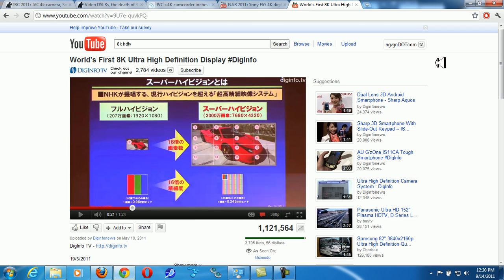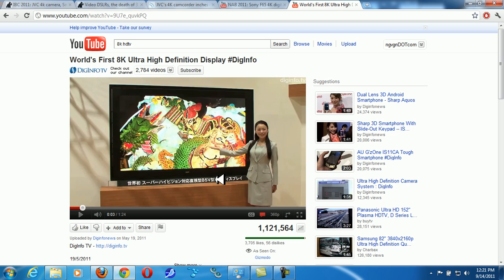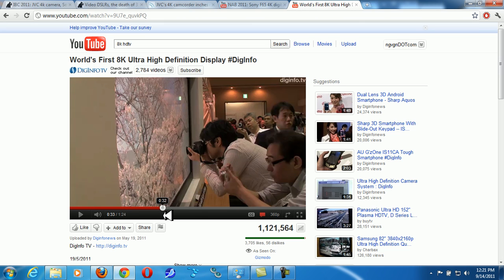This Sharp 8K TV set has an extremely sharp picture. It's around 82 inches, and people are taking close-up pictures of it with no pixelation. That's how sharp this TV is — this is a monster of a beast.